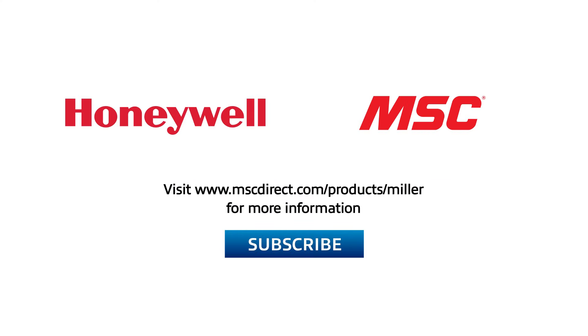It was great hanging out with Don today. If you enjoyed our conversation and want to see more like this, go ahead and click that subscribe button and follow our channel. To find out more about the new fall protection ANSI ASSP standards, visit www.mscdirect.com/products/miller. Thanks and we'll see you next time on Tooling Up.